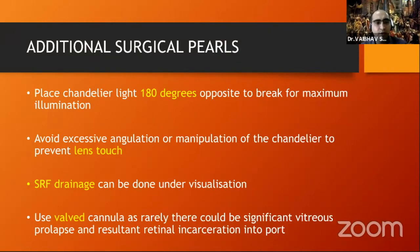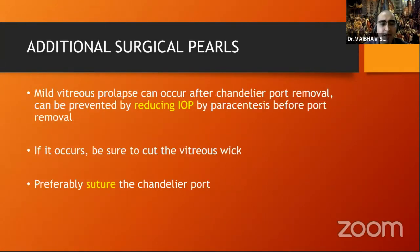Additional surgical tips: place the chandelier light 180 degrees opposite to the break for maximum illumination. Avoid excessive angulation or manipulation to prevent lens touch — this hardly happens. Subretinal fluid drainage can be done under chandelier visualization: pass the needle in, see the needle move, and drain. Use a valved cannula — very important — because without it, vitreous wick can come out and the retina can incarcerate in your port. Mild vitreous prolapse can be seen but can be prevented by reducing intraocular pressure via paracentesis before port closure. If vitreous wick comes out, be sure to cut it; preferable is to suture the port.